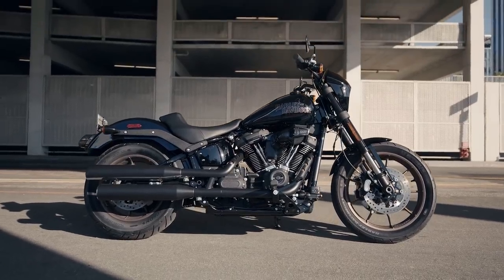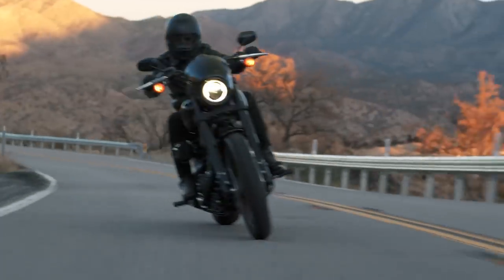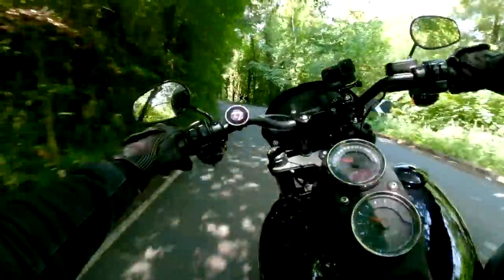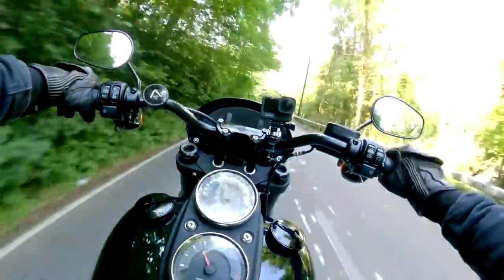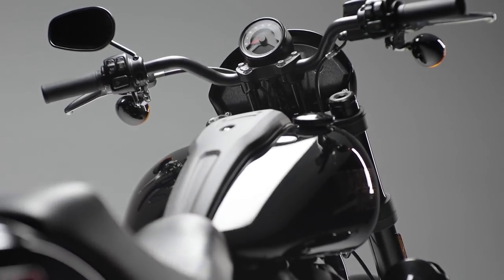The big one for me on the Lowrider S is that they've moved the clocks. It used to be on the tank, which definitely looked cool and gave the cockpit a really clean look, but in reality it was a bit of a pain to keep looking down at the tank every time you wanted to see how fast you were going. This makes total sense — it's much easier located there, and in my opinion it still looks pretty good.